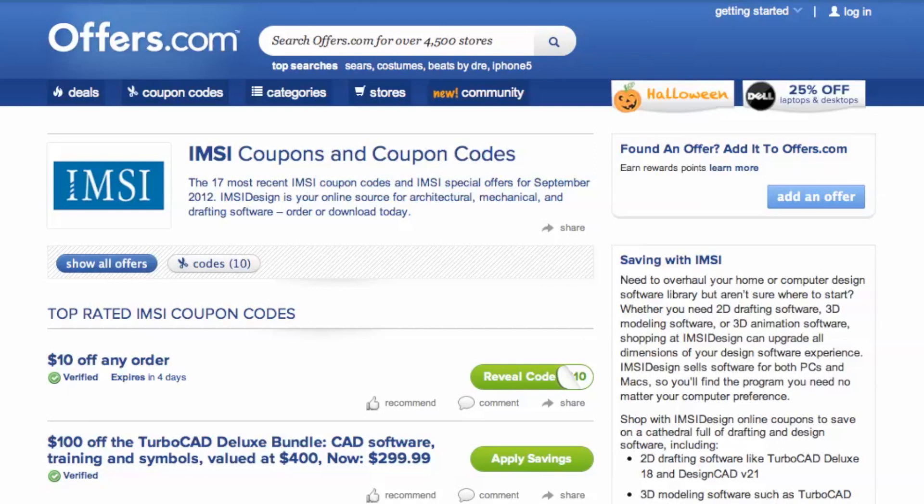It's easy to apply a coupon or coupon code to a purchase on IMSIDesign.com. Simply find the offer that best matches what you are looking for, and click on the savings button.